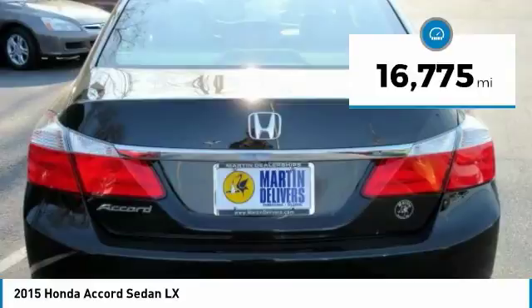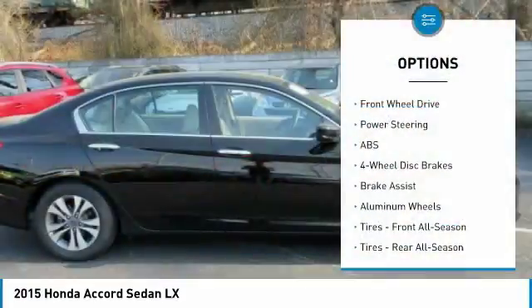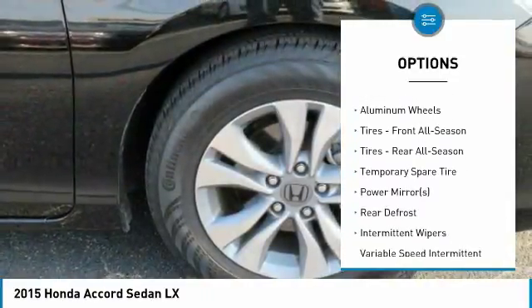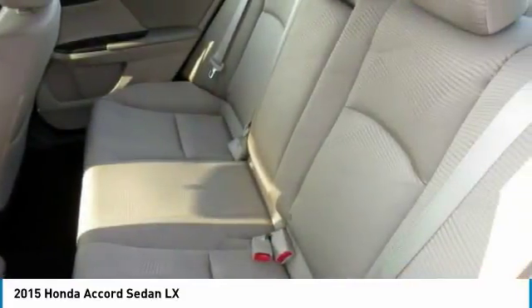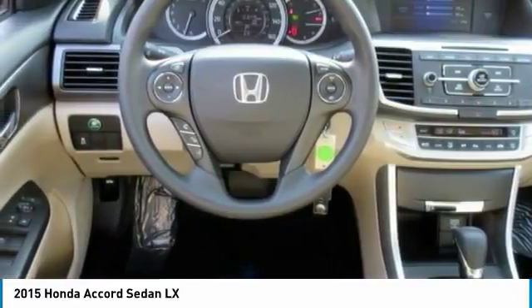This vehicle has less than 20,000 miles. Here are some of this vehicle's great options: keyless entry, traction control, steering wheel audio controls, anti-lock braking system, backup camera, stability control, Bluetooth, power steering, adjustable steering wheel, driver airbag. Come take a test drive today.